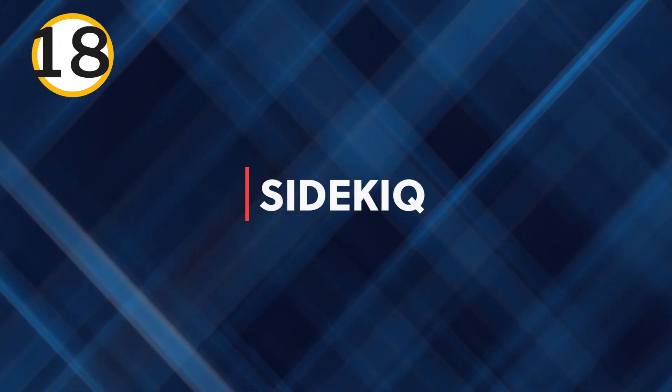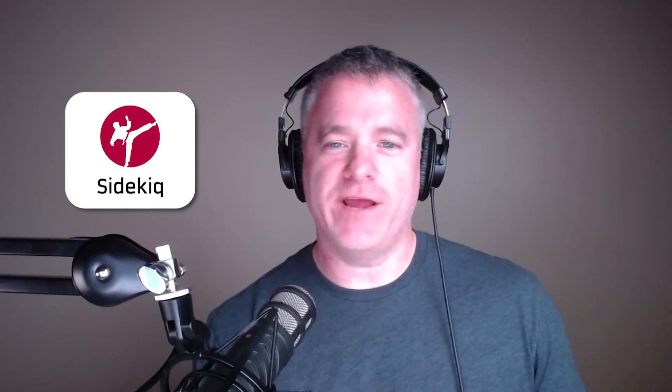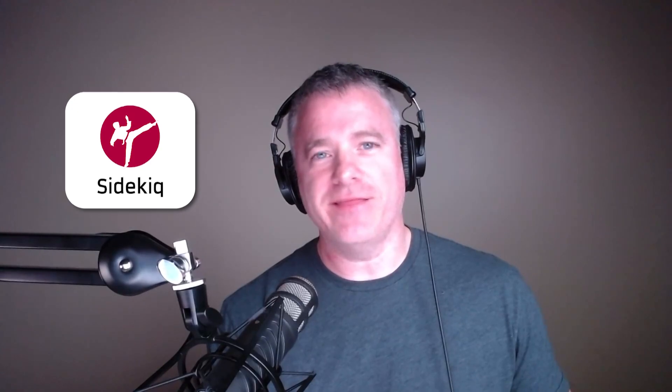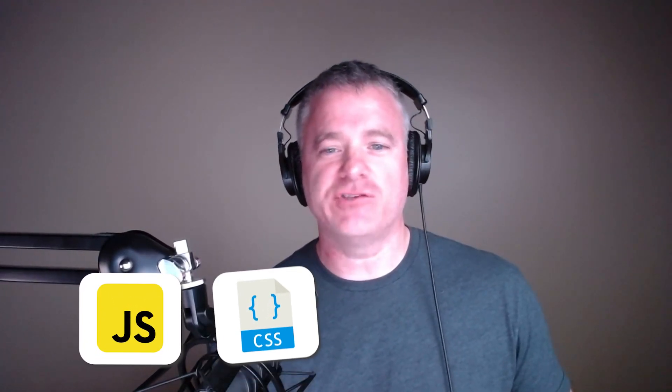Eighteen — maybe one of my favorites on the list: Sidekiq. Although not a native library in Rails, it's one of, if not the best, background job processing library in the game. Nineteen: asset management. Rails defines patterns and practices for managing application assets like JavaScript, style sheets, and images.